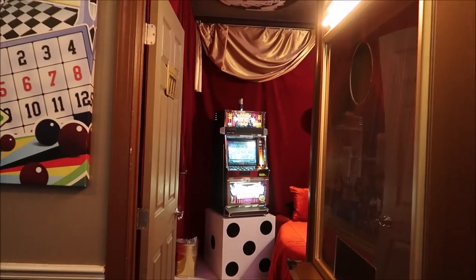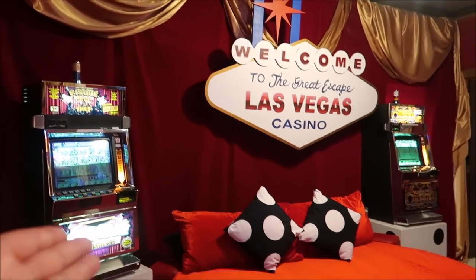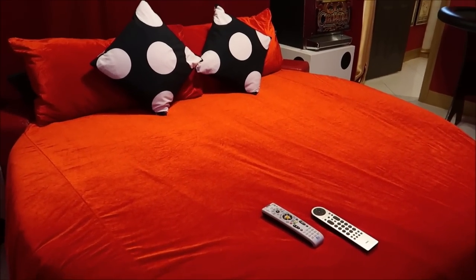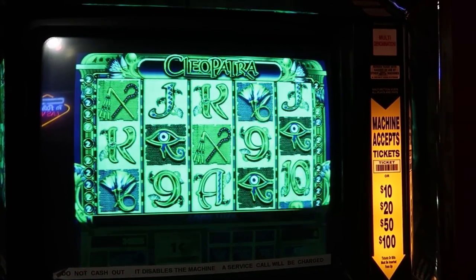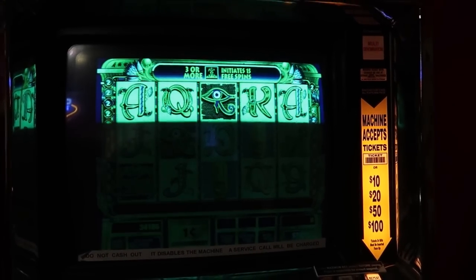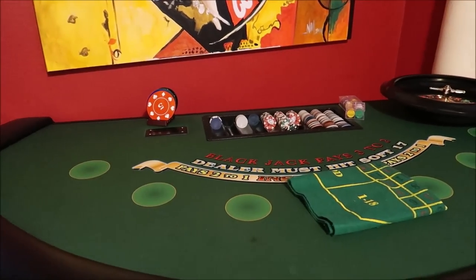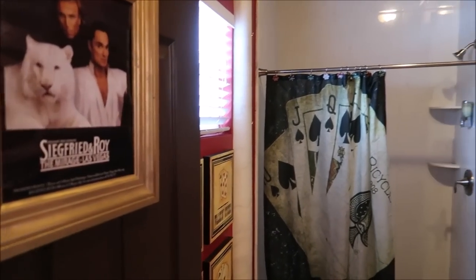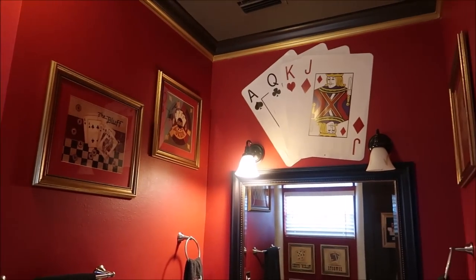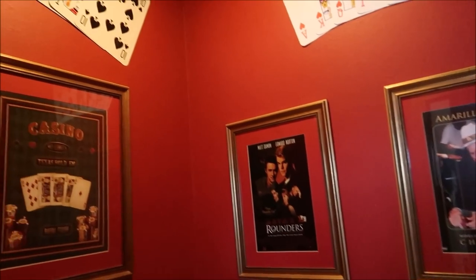Right outside the movie theater, we have the Las Vegas room — the high roller suite, room 777. True Las Vegas bed style. It comes equipped with your own slot machine — Cleopatra. I used to love playing this game. You can test your hand at a game of blackjack or roulette, and then its own bathroom. And a proper name for the bathroom — has to be the Royal Flush.